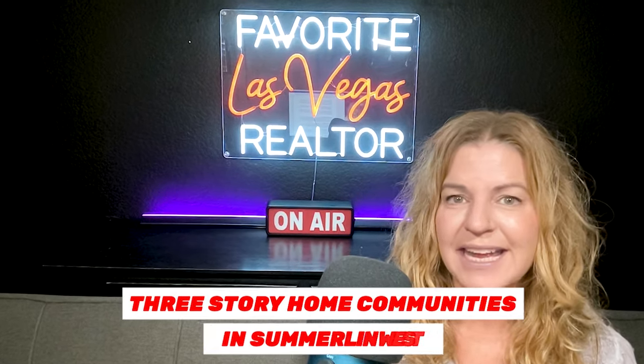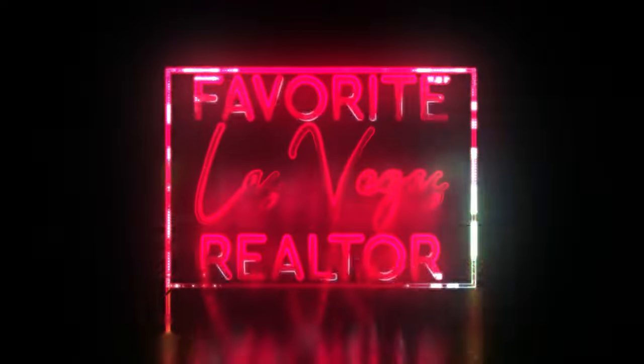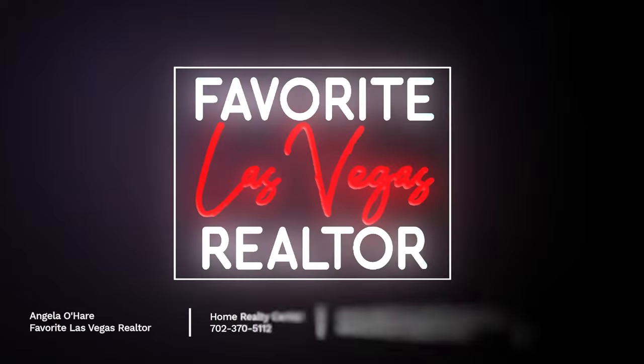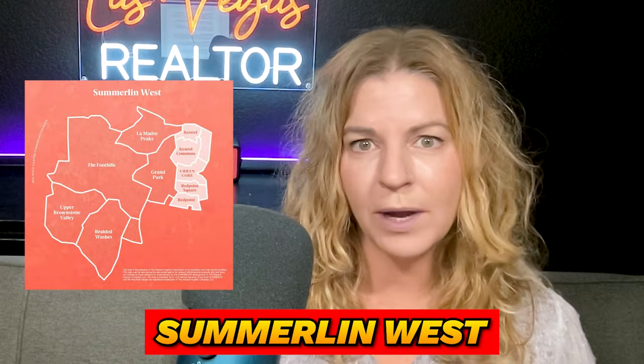Hey everyone, welcome back to my YouTube channel. I'm Angela O'Hare, your favorite Las Vegas realtor. And today we're going to be talking about all the three-story home communities located in Summerlin West.